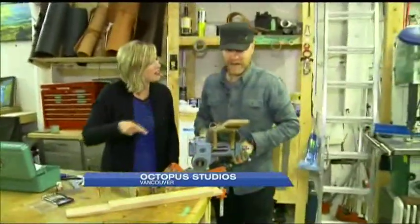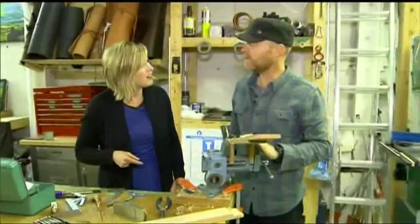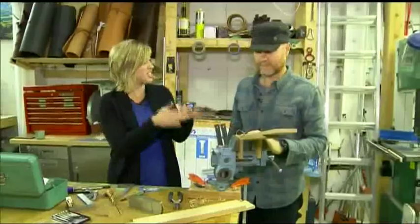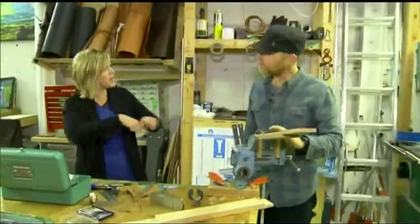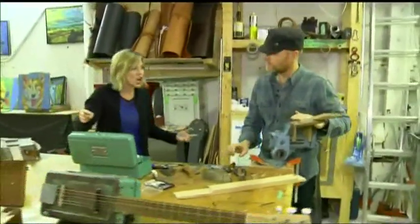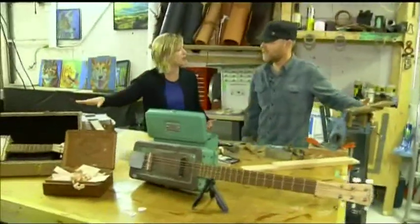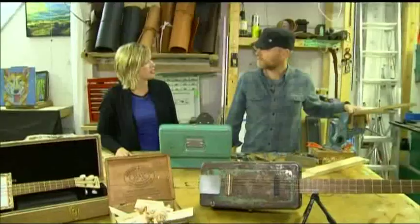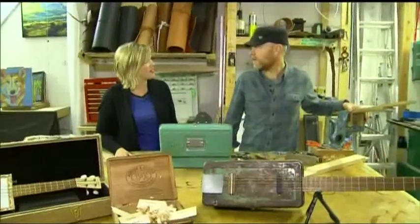Good morning. What are you doing right there? I'm carving a neck out of walnut for the next guitar. That's probably pretty standard as far as a guitar goes — yeah, the necks all kind of look the same. These guitars are unbelievable. Tell us a little bit about them.